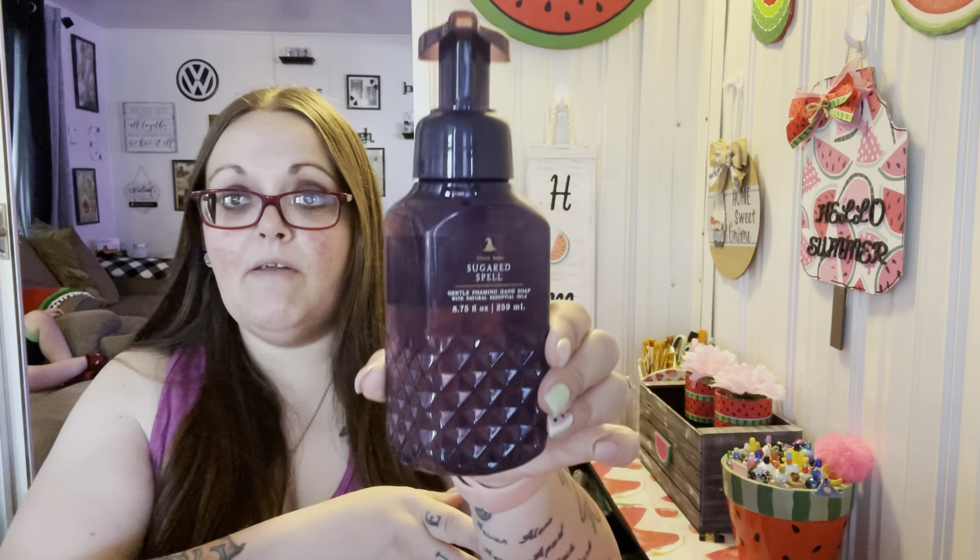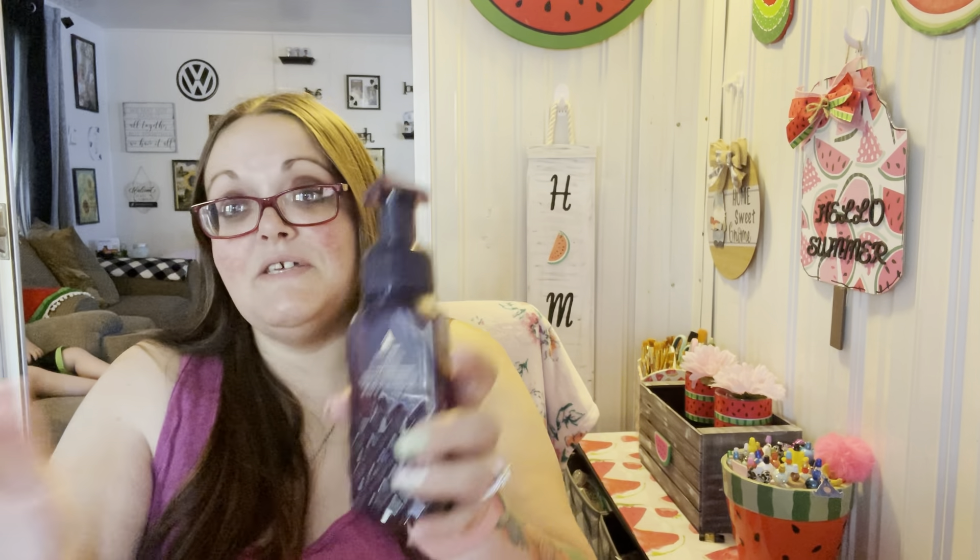I got this one for free because they make the most expensive item in your cart the free one — I had enough points stacked up. This one is Sugared Spell — it has a cute little witch hat and the bottle is purple. The scent is Spooky Sugared Lemons, candy gumdrops, and sweet musk. It smells so good! I already opened it — I didn't think I was going to like it but I absolutely love this one. I think it'll go in my kitchen.